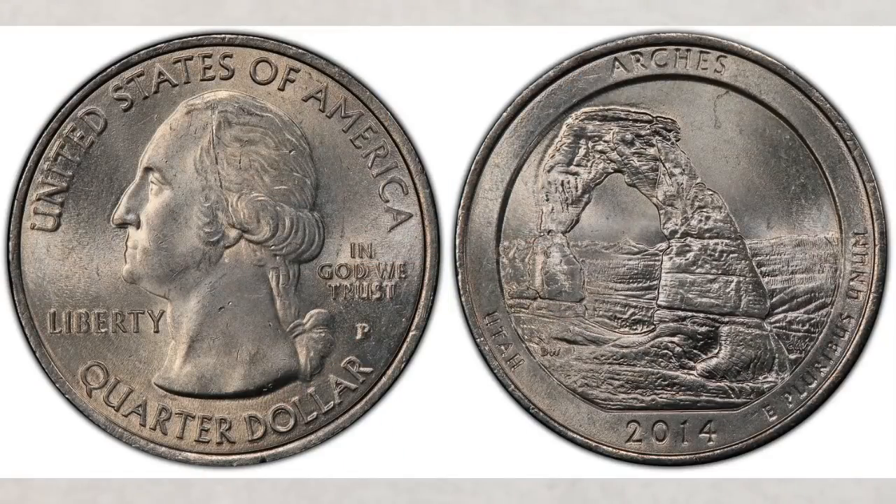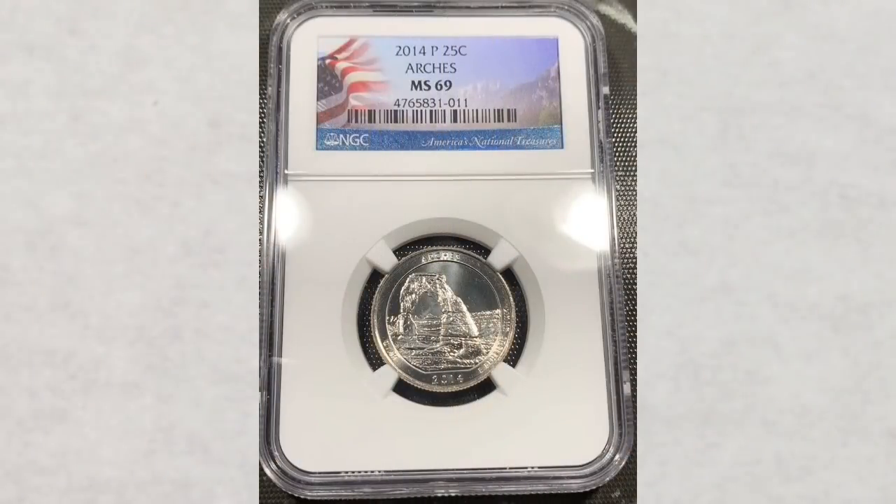The 2014 Arches quarter struck at the Philadelphia Mint bears a P mint mark. The Philadelphia Mint struck 214 million quarters that year — also a large number for 2014. In the same grade, MS 69, this coin sold at auction in March of this year for $2,795.